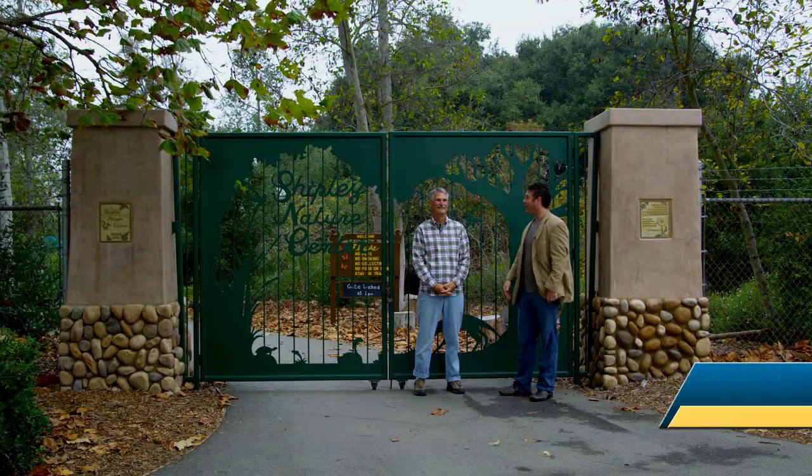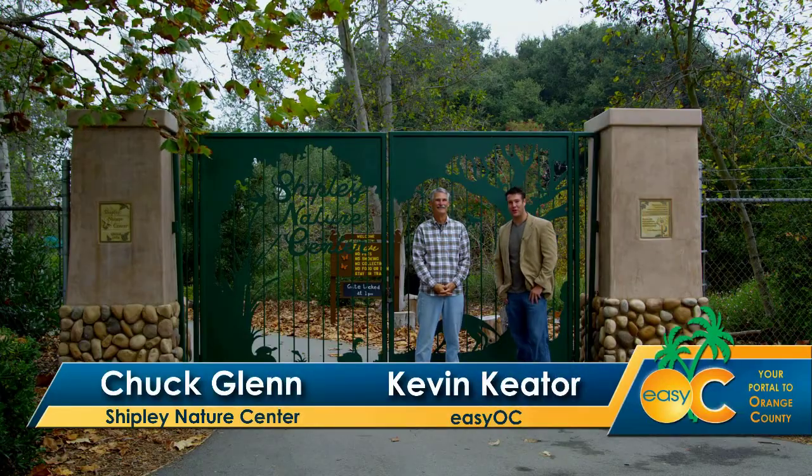We are here at the Huntington Beach Central Park, and behind me is the Shipley Nature Center. Chuck here is going to give us a nice little tour. Let's go in and take a look at all of the things that we've got here.